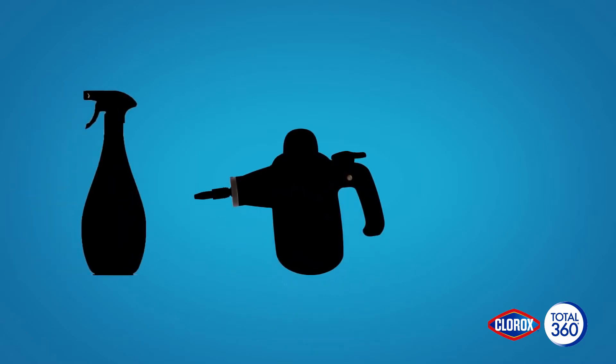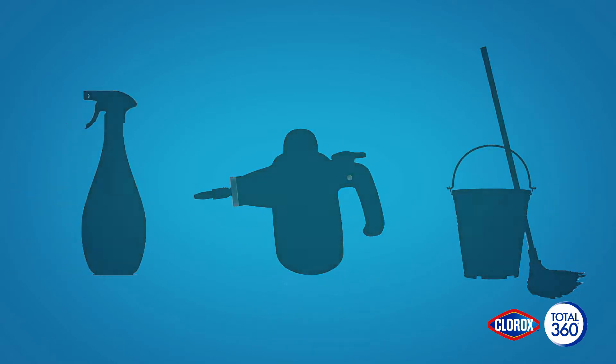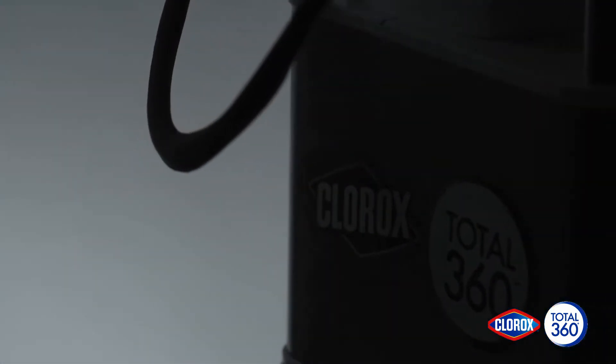Traditional disinfecting methods like trigger sprays, foggers, misters, and mops provide only limited coverage. To reduce cause and cost at source, we need a game-changer — an entirely new, extremely effective and cost-efficient way to deliver superior coverage.